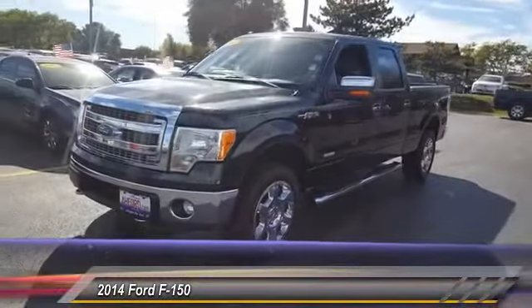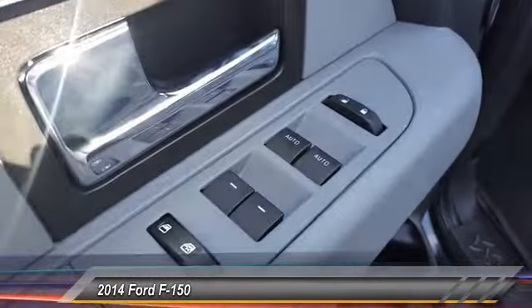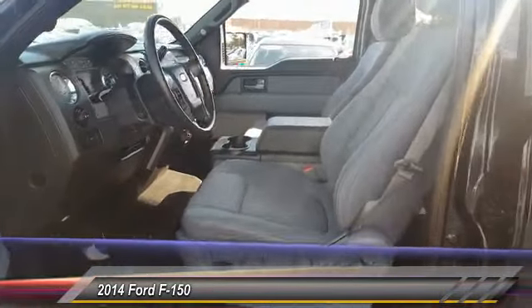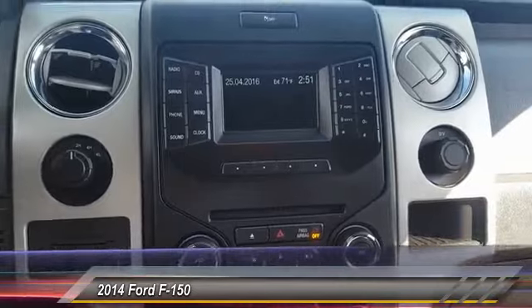This vehicle has less than 30,000 miles. Here are some of this vehicle's great options: four-wheel drive, traction control, anti-lock braking system, Bluetooth wireless data link for hands-free phone, air conditioning front, power steering, cruise control, aluminum wheels, floor mats, AM FM stereo radio.